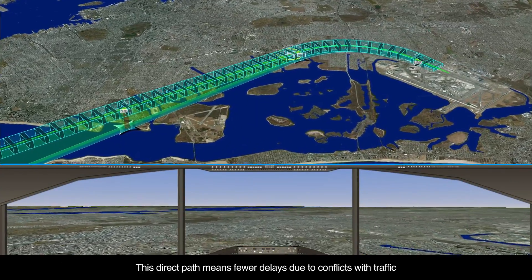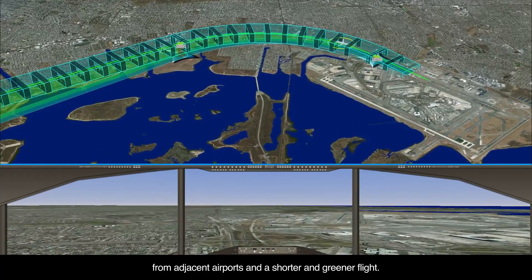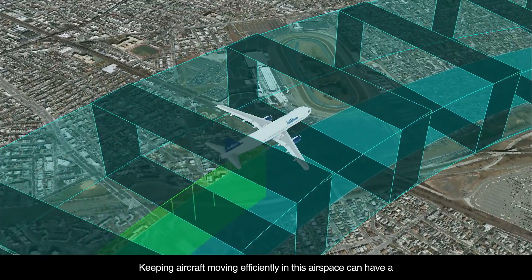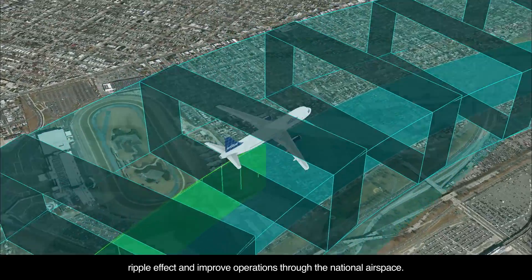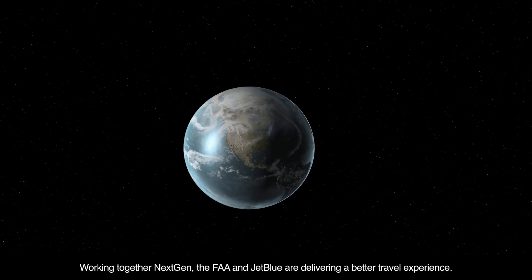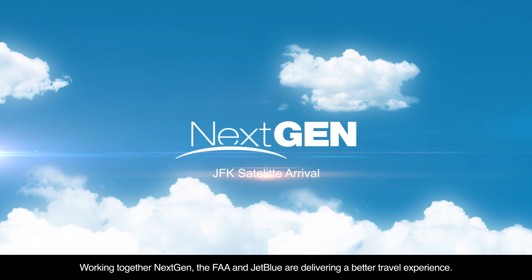This direct path means fewer delays due to conflicts with traffic from adjacent airports and a shorter and greener flight. Keeping aircraft moving efficiently in this airspace can have a ripple effect and improve operations through the national airspace. Working together, NextGen, the FAA, and JetBlue are delivering a better travel experience.